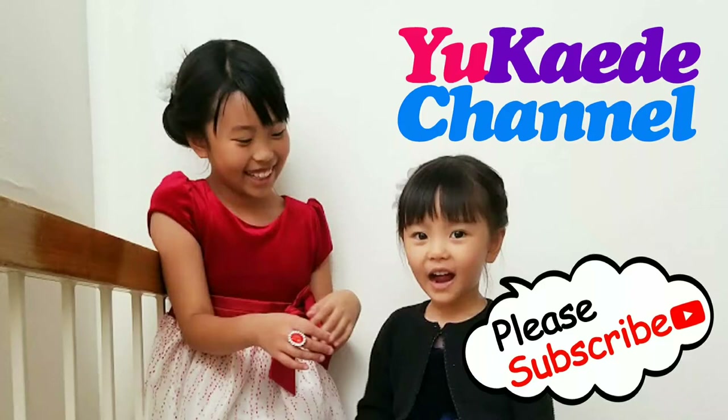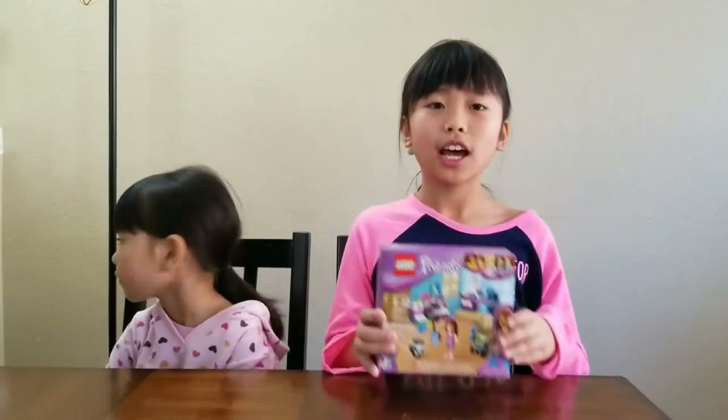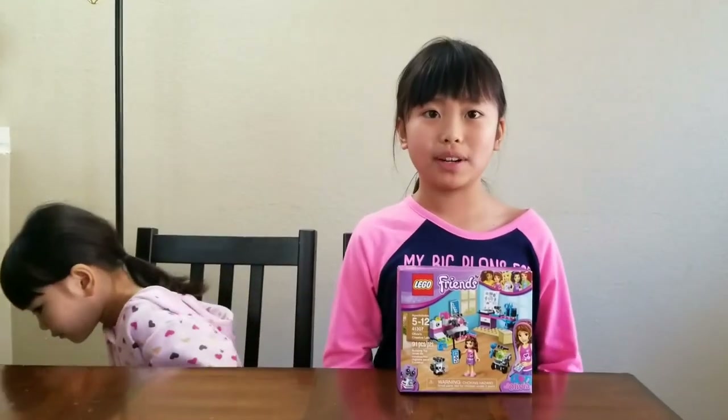Yuuka Erbic-chan-eru! Hasimariya! My name is Kaede. My name is Yuuka. Today, we're going to try this Lego Friends that my sister got from my great-grandma.